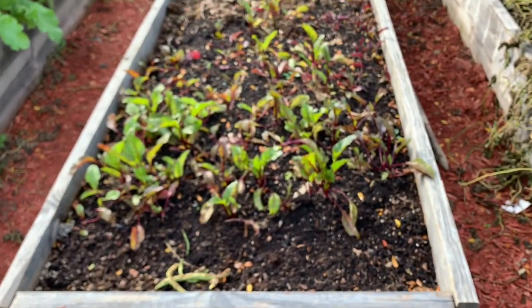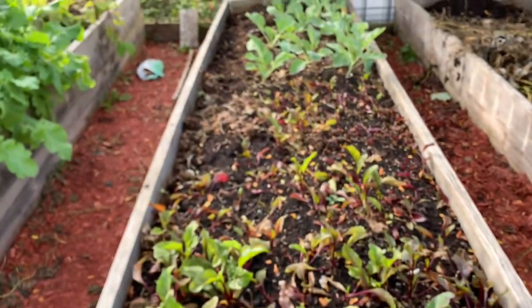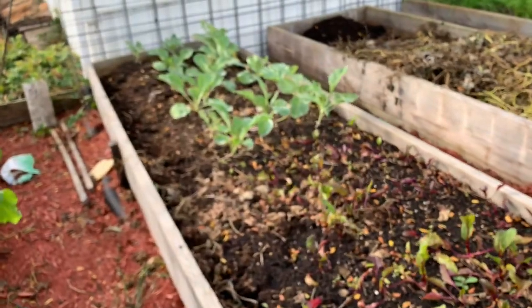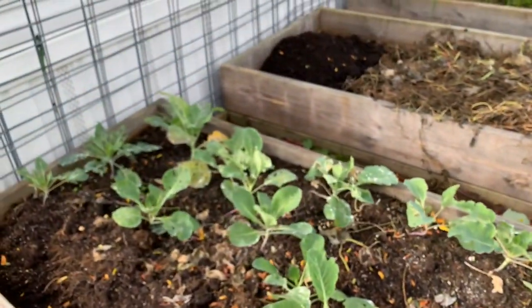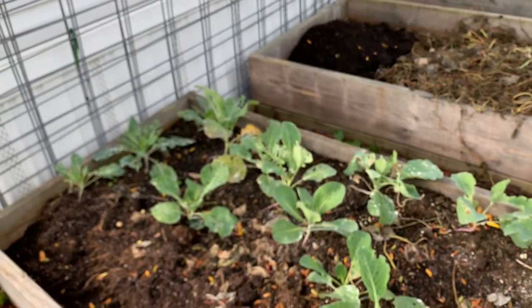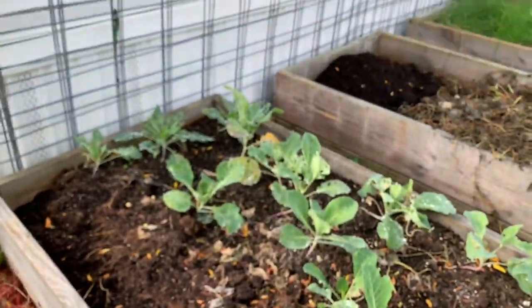Now these beets didn't do so well, and these aren't doing so well either. So the garden's a little give and take. But those worms — oh my goodness — they are really bad.